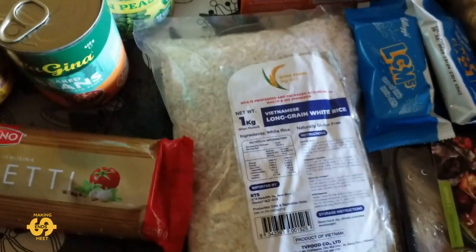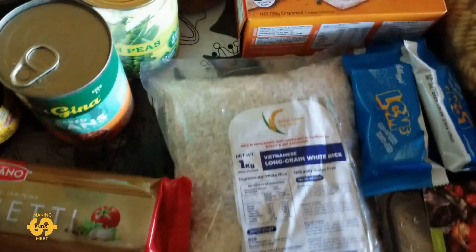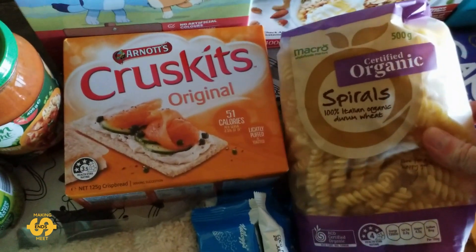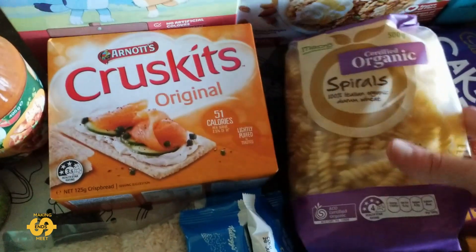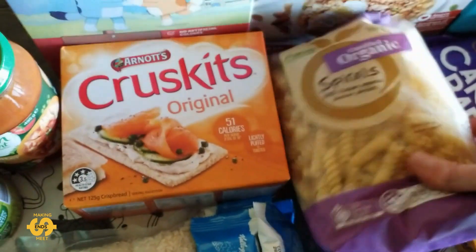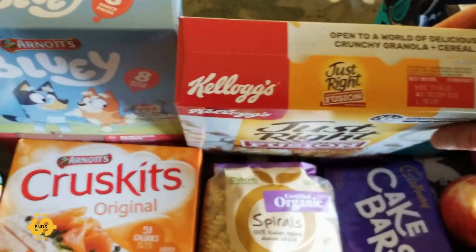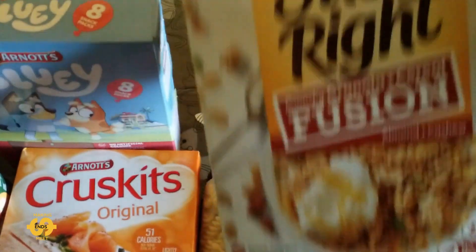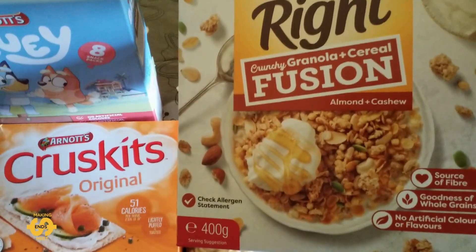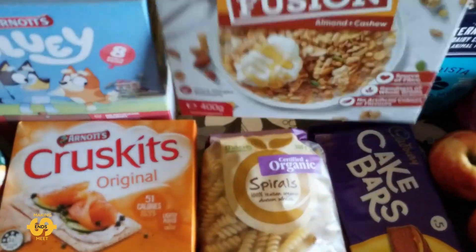And there's a one kilogram bag of long grain white rice, which is fantastic. There was also a bag of organic durum wheat spirals as well, which are great — really lovely, we've had them before. In the cereal department this week, we got a box of Kellogg's Just Right — this one says fusion, crunchy granola and cereal, almond and cashew. That's a different one, I've never tried it, but it looks good.